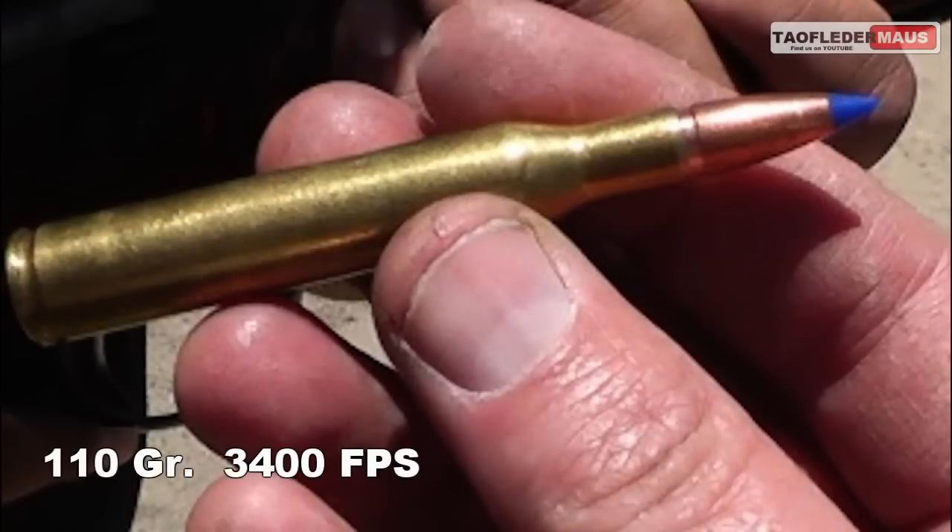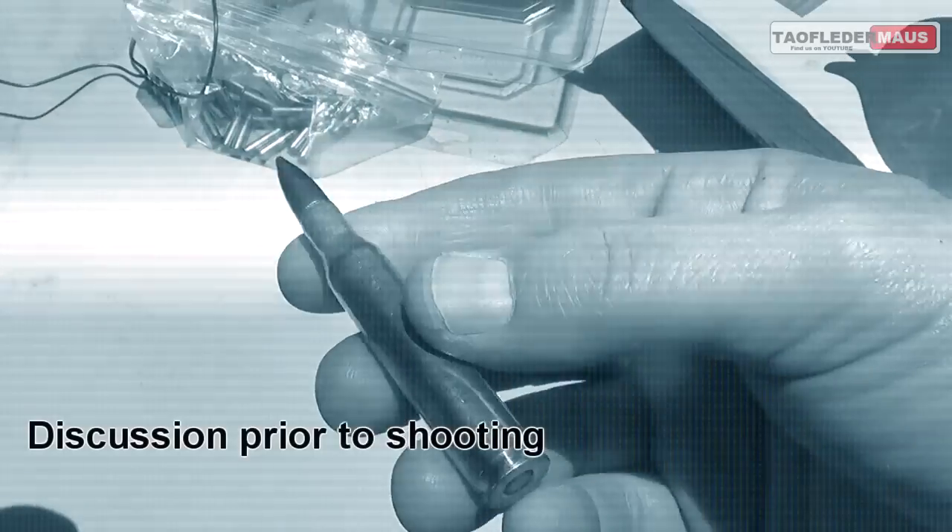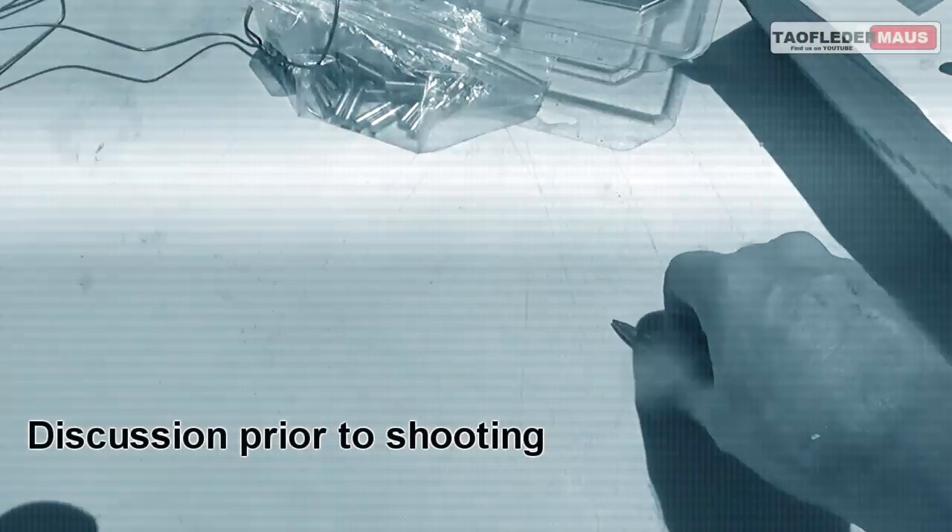The second round is slightly lighter at 110 grain, but travels at 3400 feet per second. I stress again, both of these rounds are well above the rating of a level 3 armor plate.